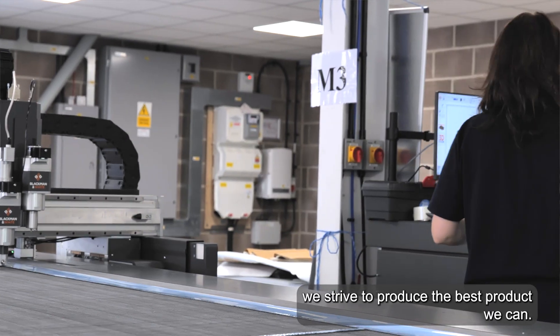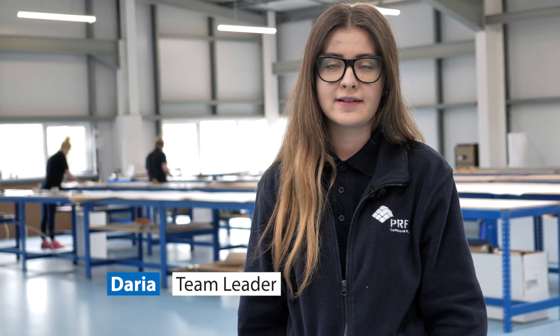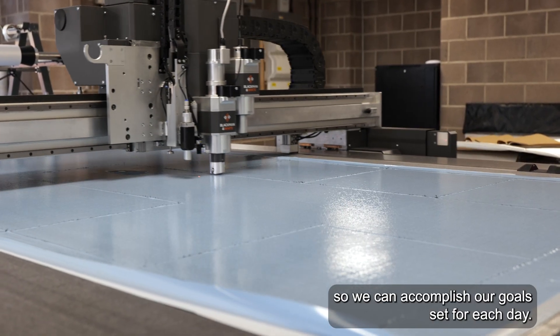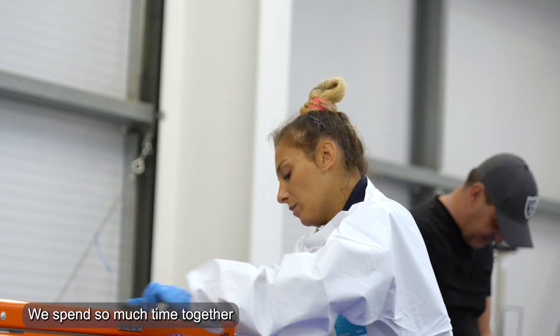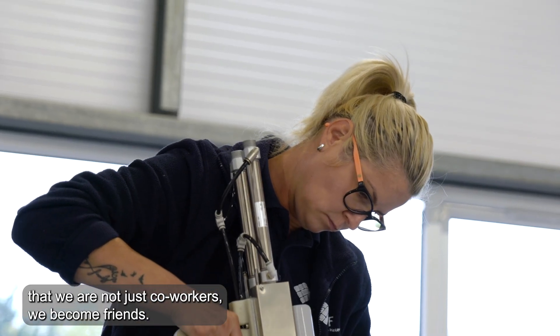At PRF we strive to produce the best product we can. We achieve this by creating a good environment for all of us. The most important thing is a positive atmosphere at work that makes people passionate about the job, so we can accomplish a goal set for each day. We spend so much time together that we are not just co-workers — we become friends.